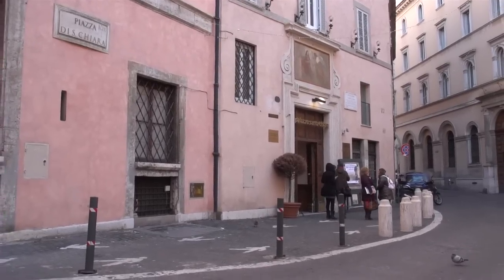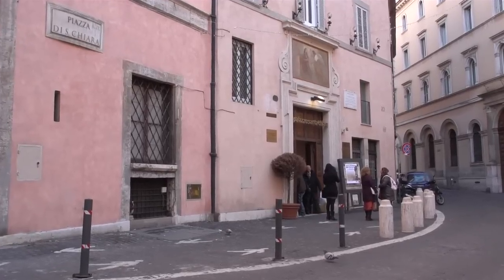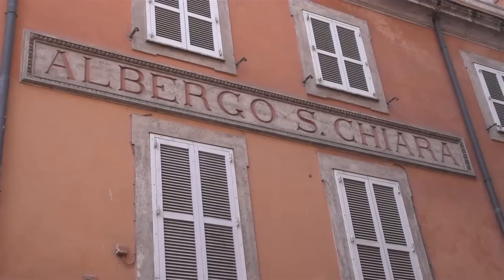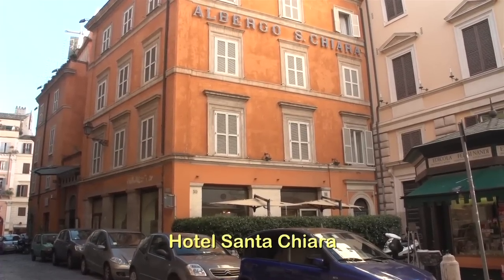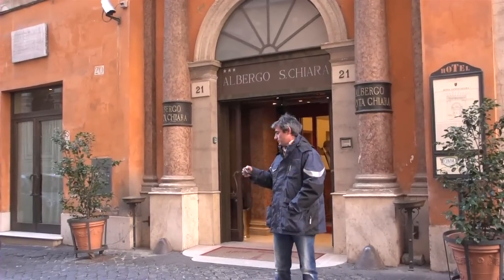One of the best hotels you could possibly stay in when you're visiting Rome is the Hotel Santa Chiara. It's right in the historic center, been in business for over 80 years. They've got 96 rooms, so it's a pretty good size — not too big, not too small. Three-star property and very high quality.